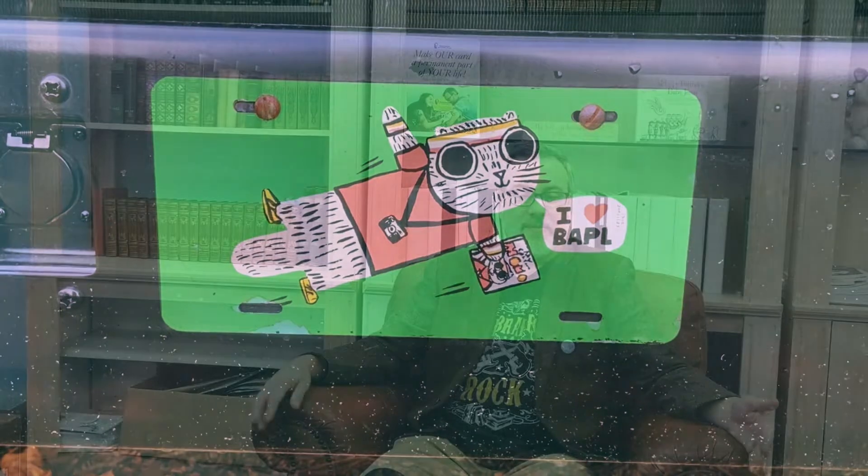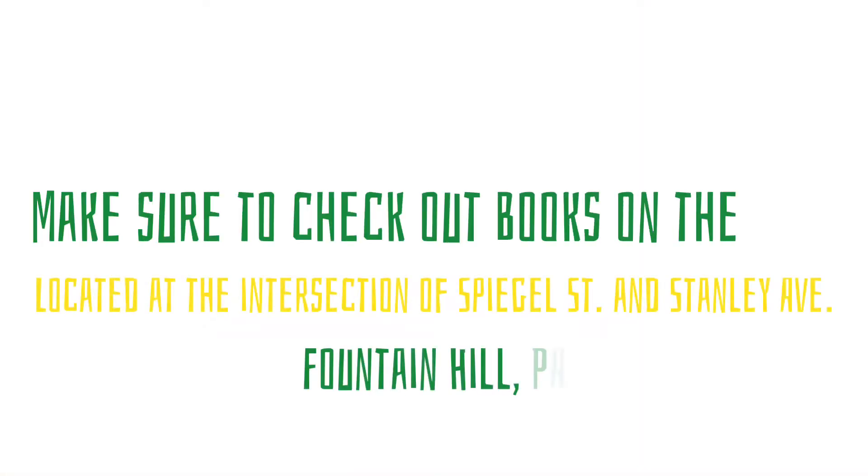We love the idea that we're repurposing something that would have probably ended up in a junkyard, and that we're meeting our community where they are, and that we're sort of innovating new things to provide library service in this day.